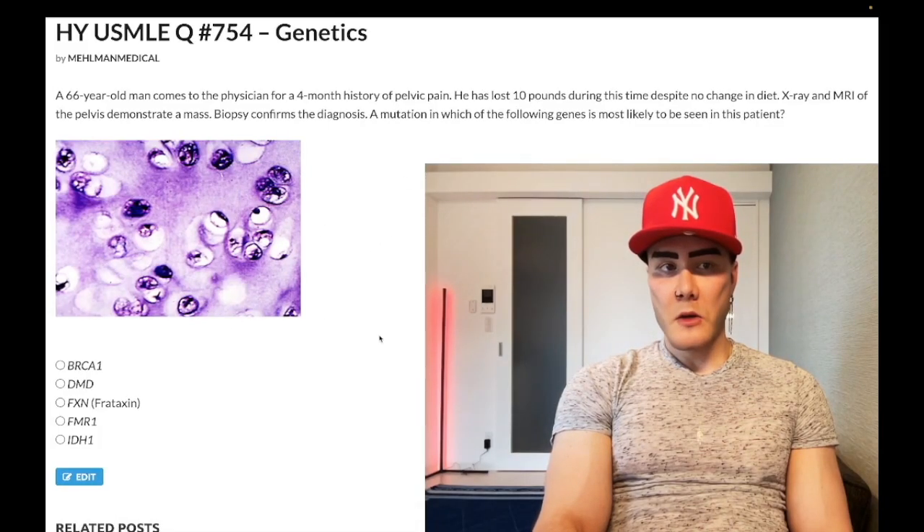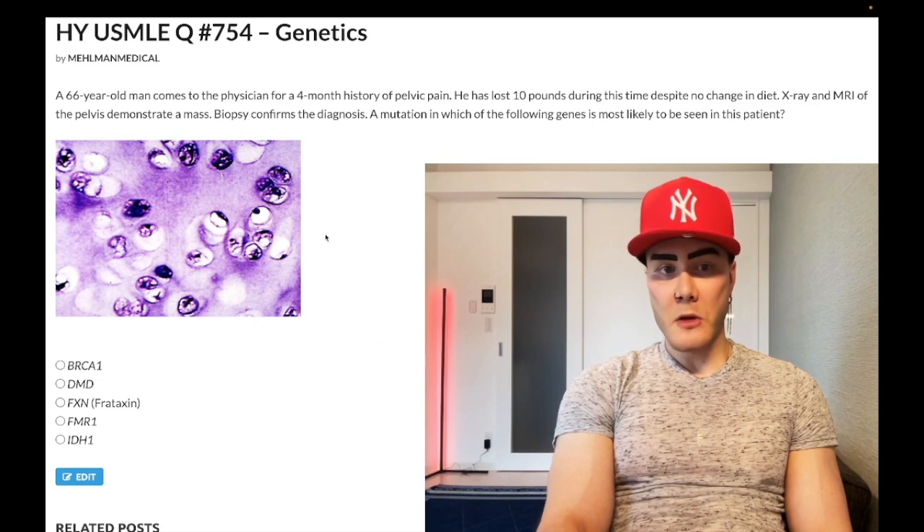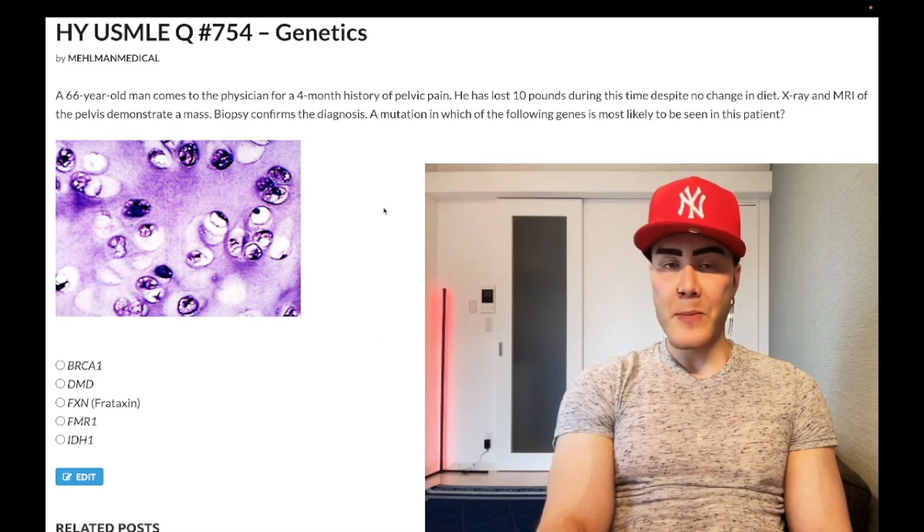How's it going, guys? We have a past-level diagnosis, medium difficulty question overall for genetics, pathology, Step 1. This image shows up a couple times in the NBME exam — very buzzy.